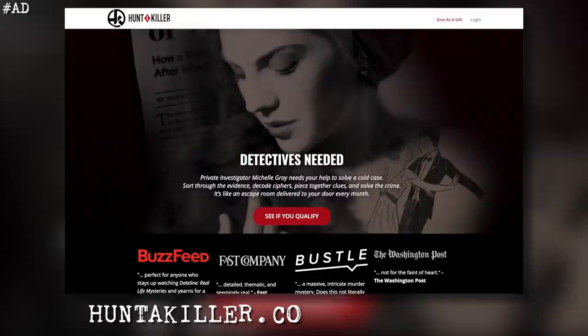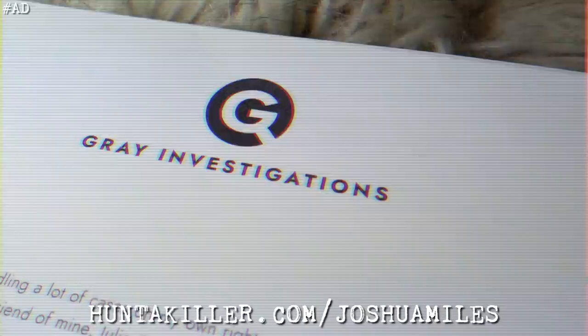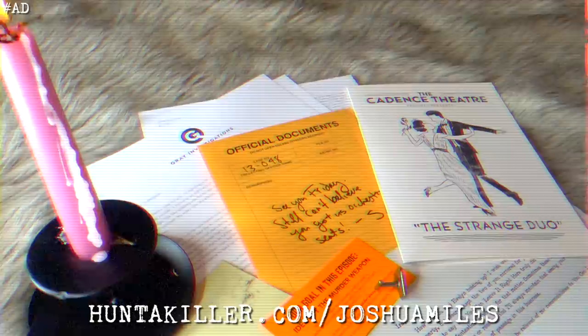Before we delve in, I'd like to give a massive thank you to the sponsor of today's video. I'm sure you've heard of them before — they're called Hunter Killer. If you haven't heard of them, then you're truly missing out. Hunter Killer is a monthly subscription box that allows you to unleash your inner detective. Hunter Killer sends a fictional cold case to solve every month, leaving you to go through the evidence, decode ciphers, piece together the clues, and ultimately crack the case.